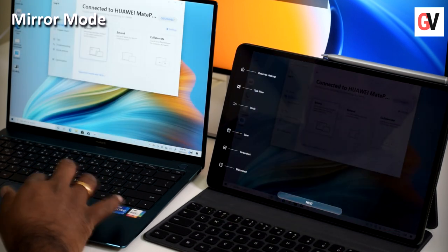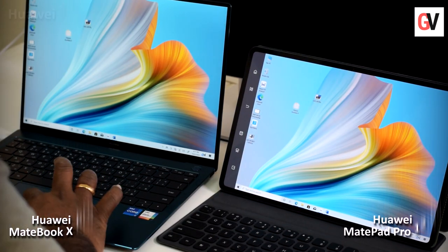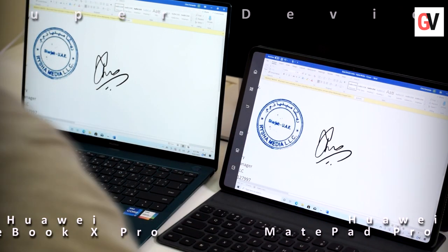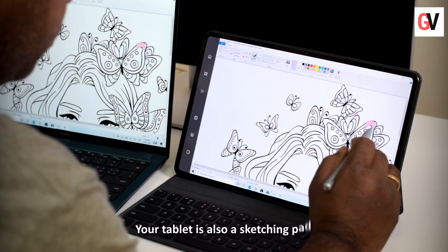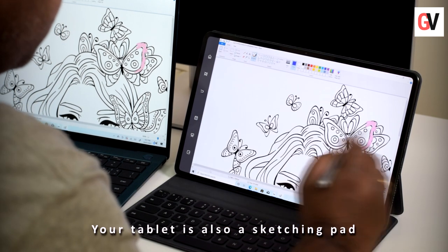Let's start with mirror mode, in which the MateBook X Pro is mirrored to the tablet, showing exactly the same content. You can not only use the Huawei M Pencil second-generation for handling tablet tasks, but you can also sign, add comments, and draw. Under tablet-PC multi-screen collaboration, the Huawei MatePad Pro is effectively transformed into a digital drawing pad, which can be paired with the Huawei M Pencil second-generation to serve as a powerful tool.